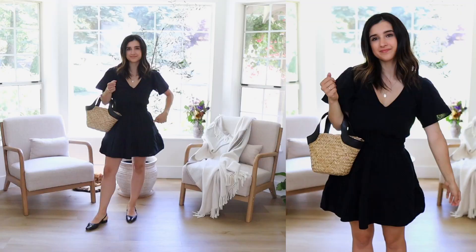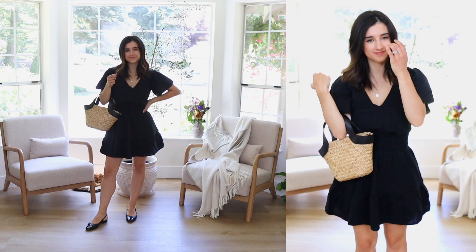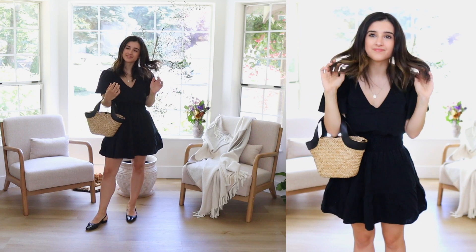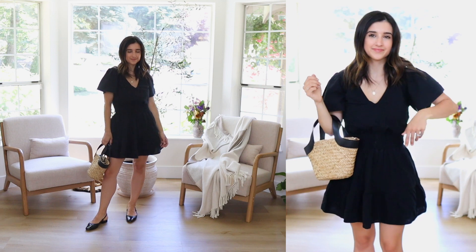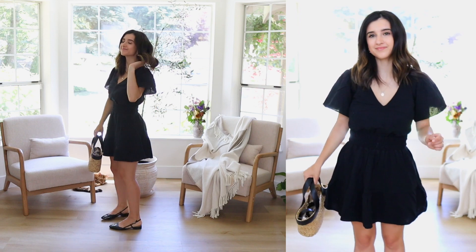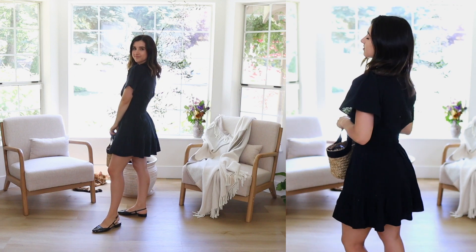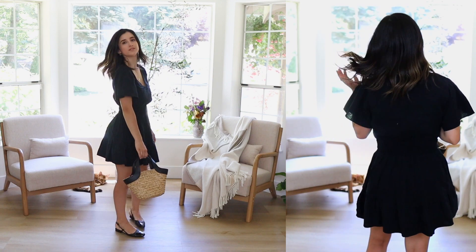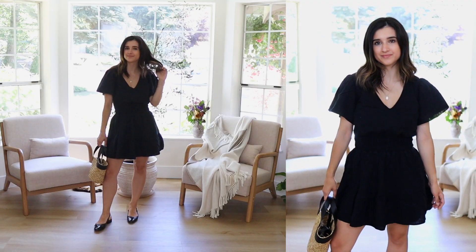Next up is this beautiful dress — this dress is actually what inspired this haul. I saw it on another content creator and thought I have to have it. It also comes in white and another color. What I love is that it really snatches at the waistline and the skirt has just enough puffiness to look so adorable. I love the sleeves — they're looser and very flattering on the arms. I love the v-neckline. You can wear a regular bra with this, and you can also wear it with a rattan belt which I think would look so stylish.